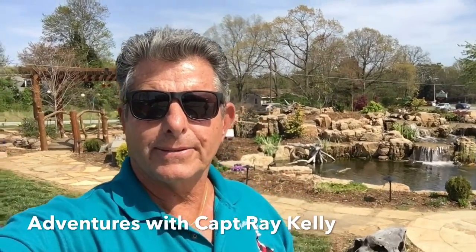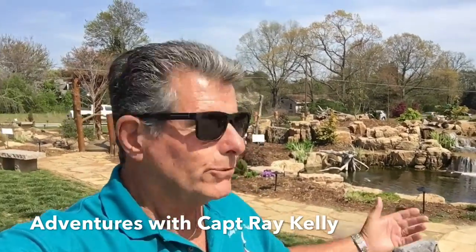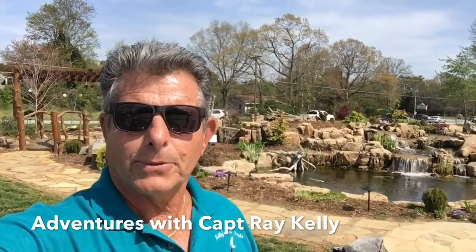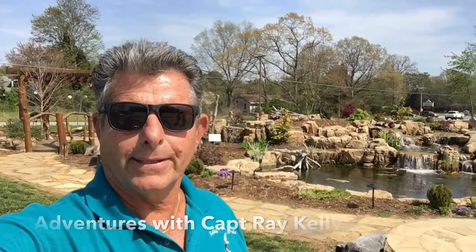Hi, this is Captain Ray Kelly. We're glad that you tuned in. Welcome to another Adventures with Captain Ray Kelly.